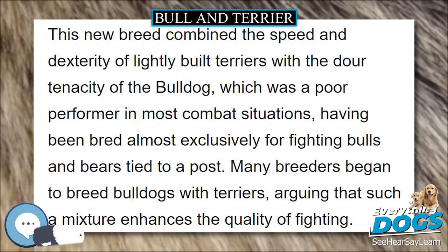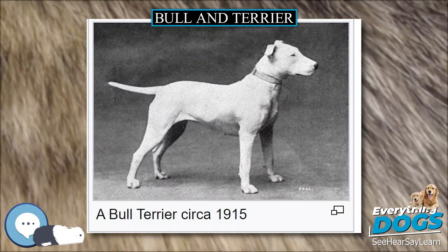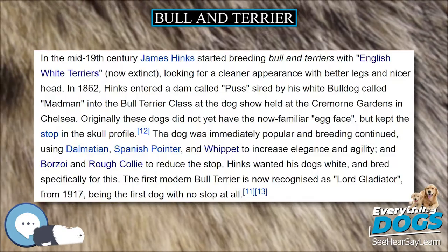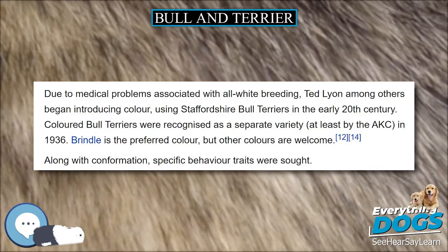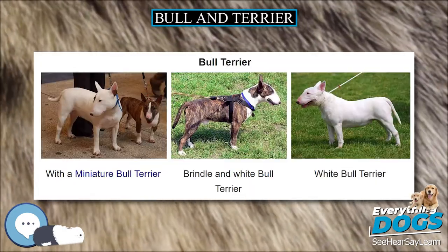John Henry Walsh wrote in The Dog, in Health and Disease, by Stonehenge, 1859, that not only is the Fox Terrier the progeny of the Bull and Terrier, but so is the Airedale Terrier, Rat-Working Terriers, Working Black and Tan Terriers, and most all other vermin-hunting Terriers.